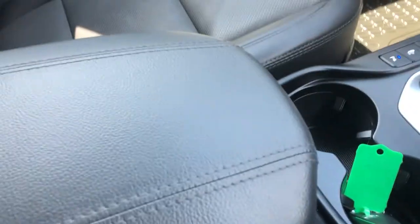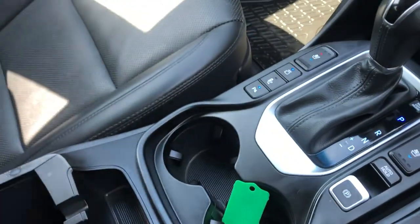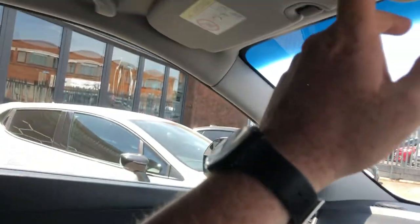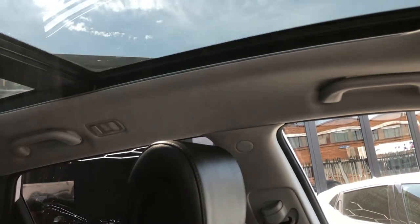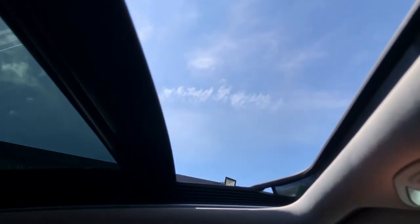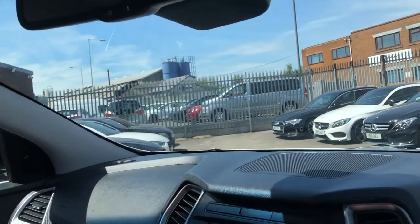Dual cup holders, and you've got your armrest finished in leather. Lift it up and you've got loads of storage — deep pockets with a removable tray, great for holding your keys out of sight, out of mind. And now, the panoramic roof — first open the electronic sun blind, which is quite quick. Then you've got the pan roof button — press it back, lift it up, and your wind protector comes up. Now you've got all the natural air, natural light, and natural heat coming in from outside.